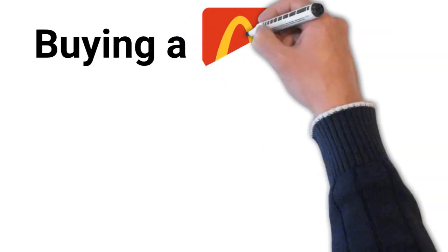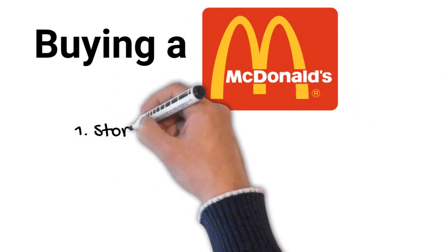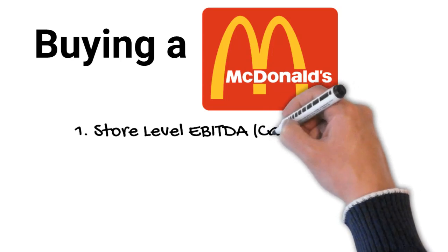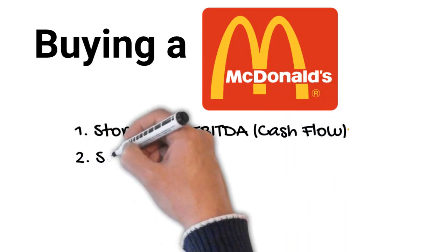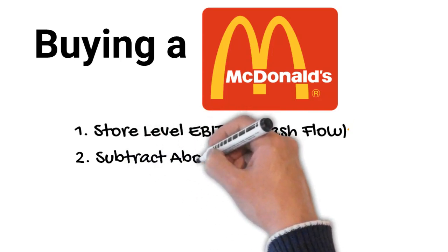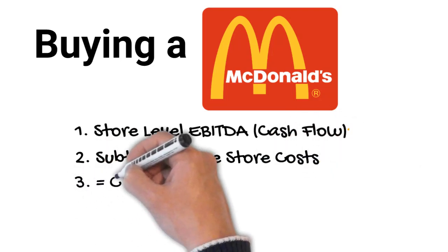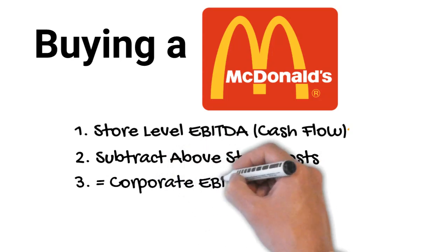Next we will cover buying a McDonald's franchise business, which is really the same process as buying any franchise business. We'll start out with store level EBITDA — that is the cash flow generated inside the four walls of the business, the cash generated from selling burgers and fries. Next we subtract above-store costs, things like payroll processing and legal fees, which gives us a corporate level EBITDA — the cash flow expected as a new buyer of the business.